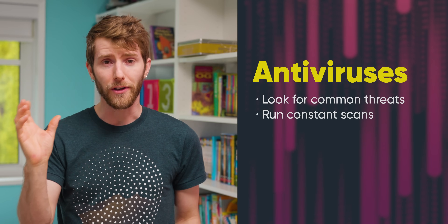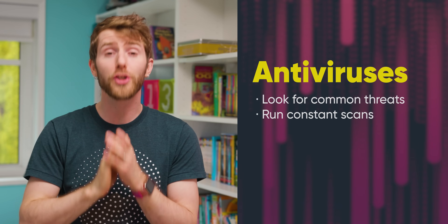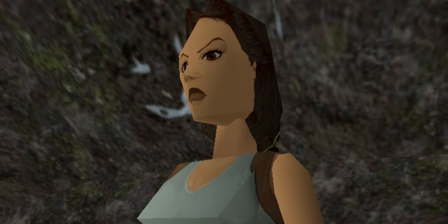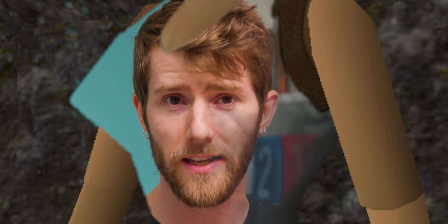To understand why security software would have any effect on system speed, we need a little bit of background. Antivirus and anti-malware software are not quite the same thing. Antivirus programs primarily focused on garden-variety bad guys like viruses, worms, trojans, and keyloggers, and they would run constantly in the background so that nothing could slip through, sapping precious system resources that could have been used to render Lara Croft's tank top in more detail.